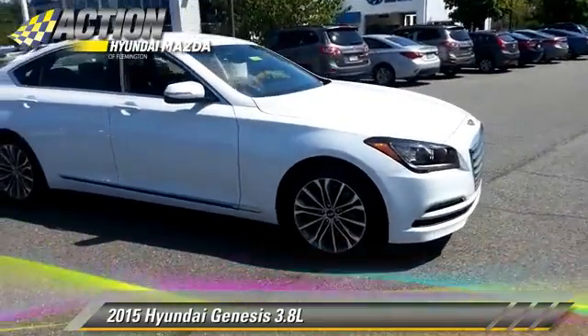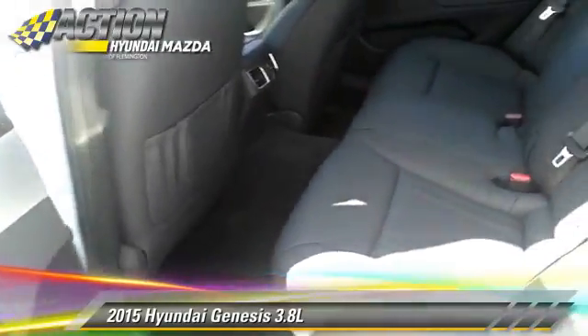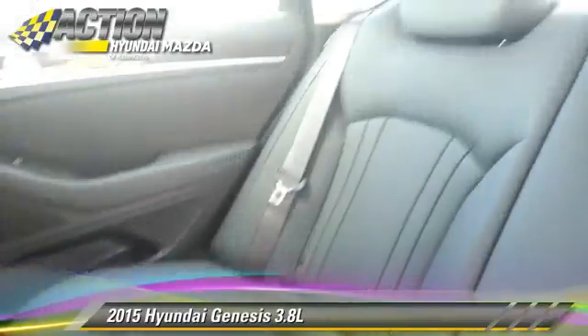Safety features include traction control, four-wheel ABS, and stability control. Comfort and convenience features include Bluetooth wireless,